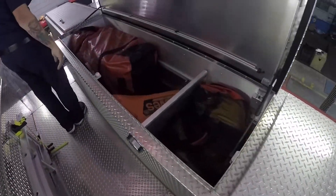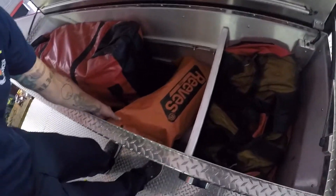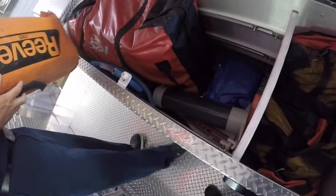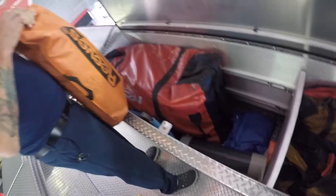Moving to the second compartment, we have our large boat with our pump, tarp, paddles, and reef sleeve. We have PFDs for victims, and there should be helmets in here as well. And we also have dry suits.